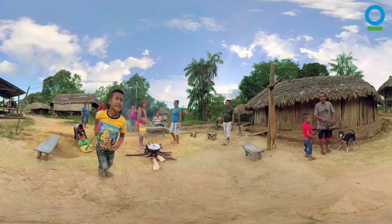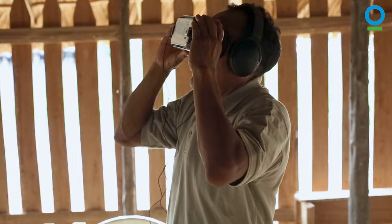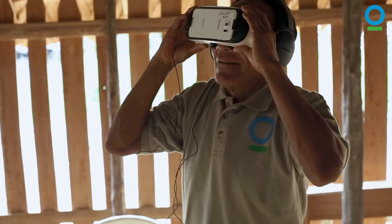We took the virtual reality headsets with us to the Trio indigenous community in Suriname. It was their very first time seeing VR, and they were as excited about this film project as we were.